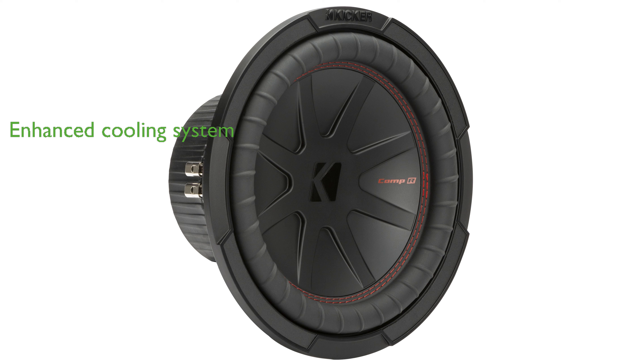Kickr's forced air cooling technology helps this subwoofer run 25% cooler, improving its reliability and longevity.